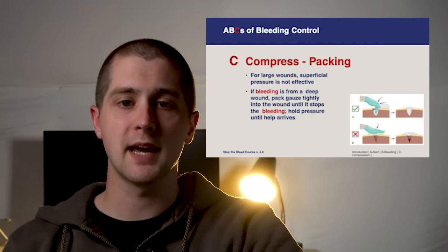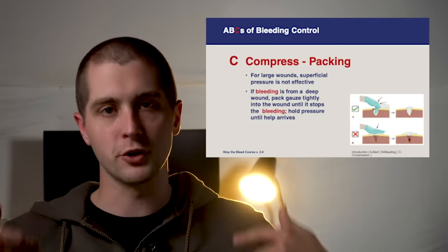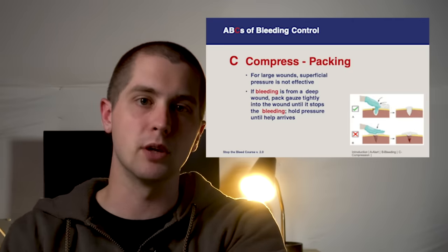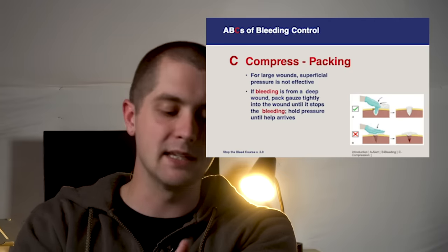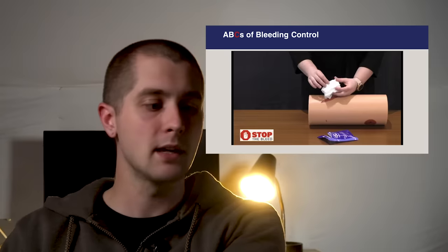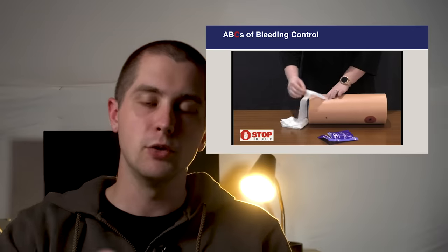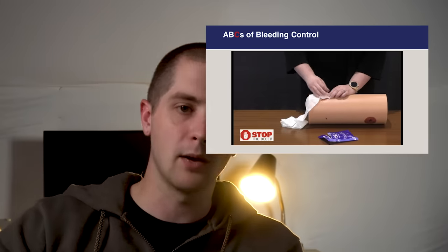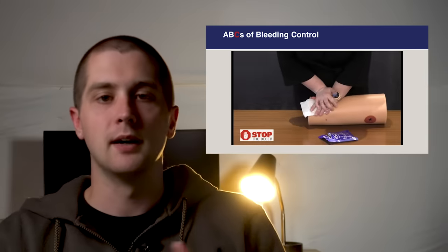The next technique is wound packing — taking gauze or a shirt or towel and pushing it down into the wound to the site of bleeding. This is primarily used for junctional injuries. The idea is that just applying direct pressure over a deep wound still allows bleeding inside; you need to put pressure directly on the artery. Take your gauze, push it up against the wound, pack it in as much as possible, fill it all the way up, then hold direct pressure over it until help arrives.